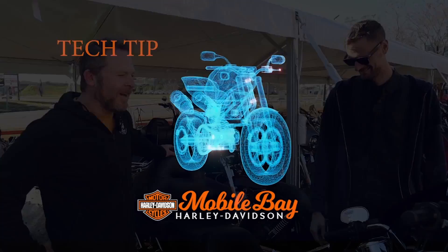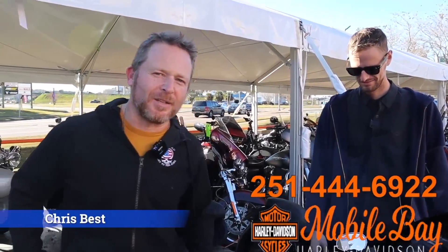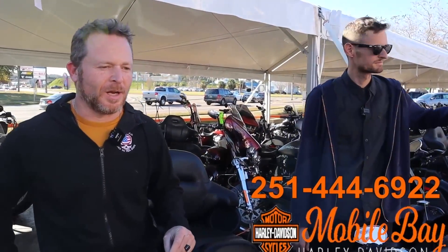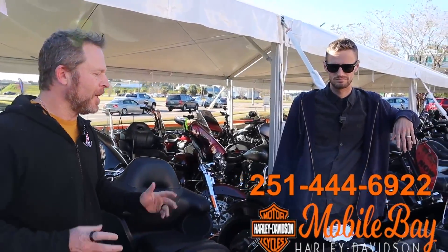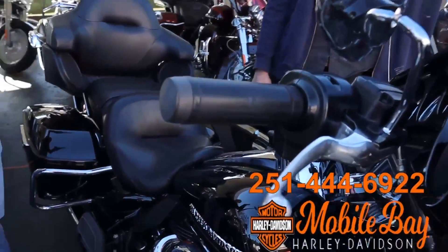We're talking tech here on the Tech Tip for the Biker Dad show, and believe it or not, even down here in the south — I live in Alabama — these things come in handy every once in a while. It was 34 degrees last Sunday when we started off on a 250-mile ride along the Gulf Coast in Alabama and Florida. So you may not think you need them if you live somewhere like that.